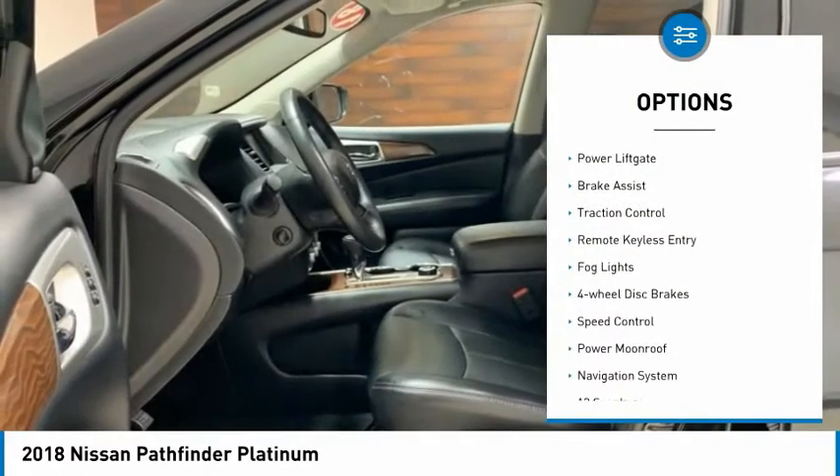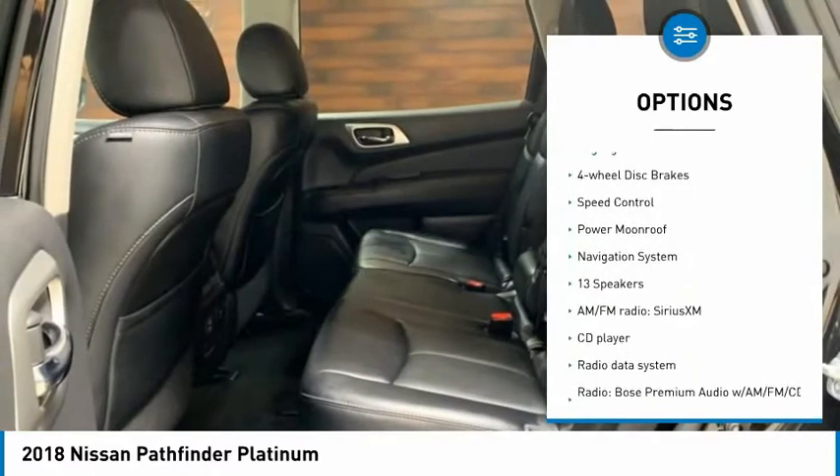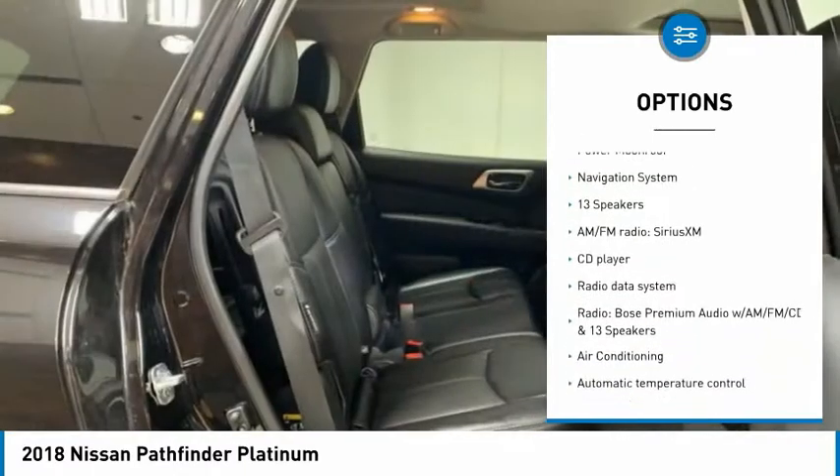Electronic stability control, alloy wheels, power liftgate, brake assist, traction control, remote keyless entry.